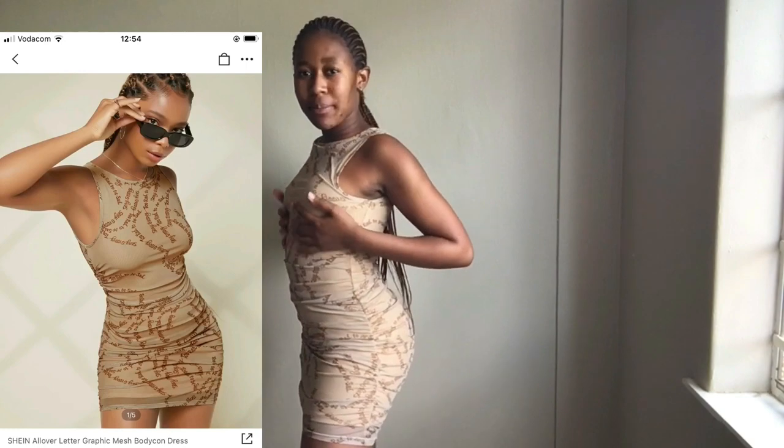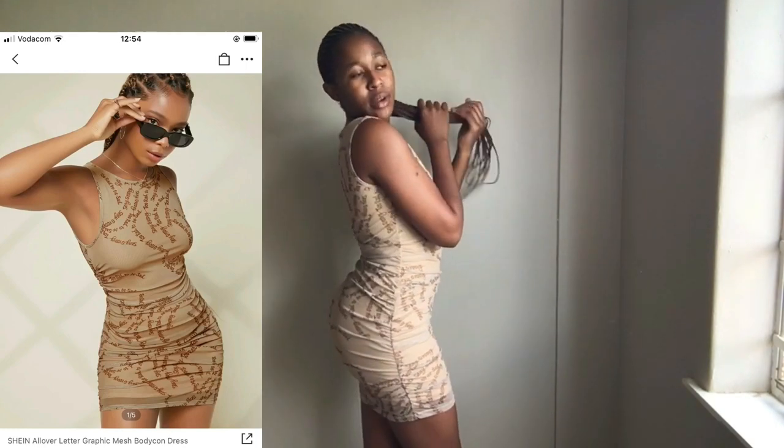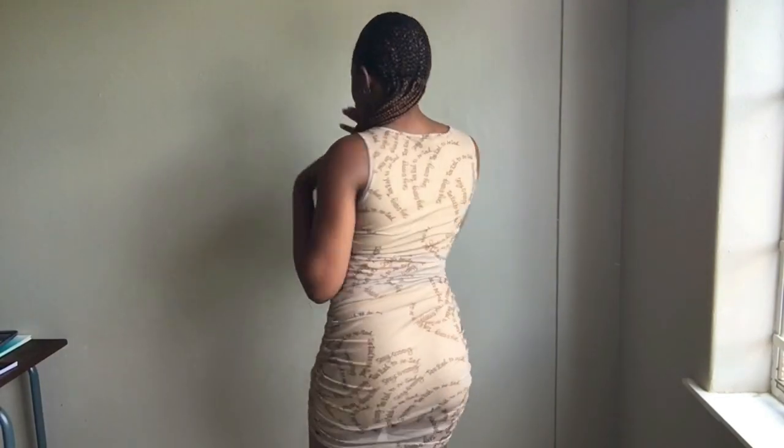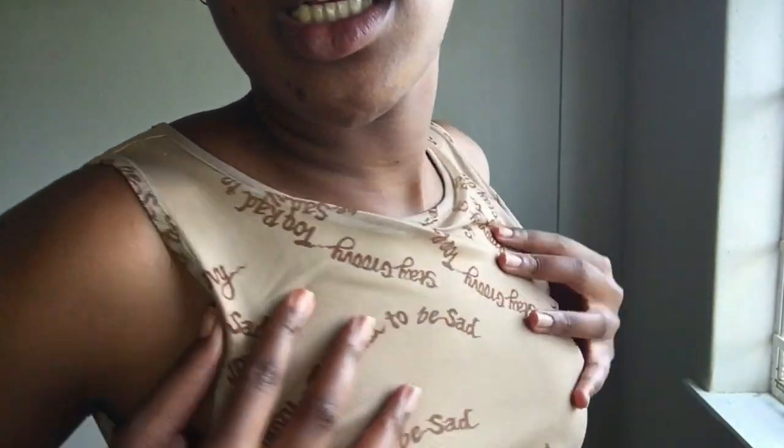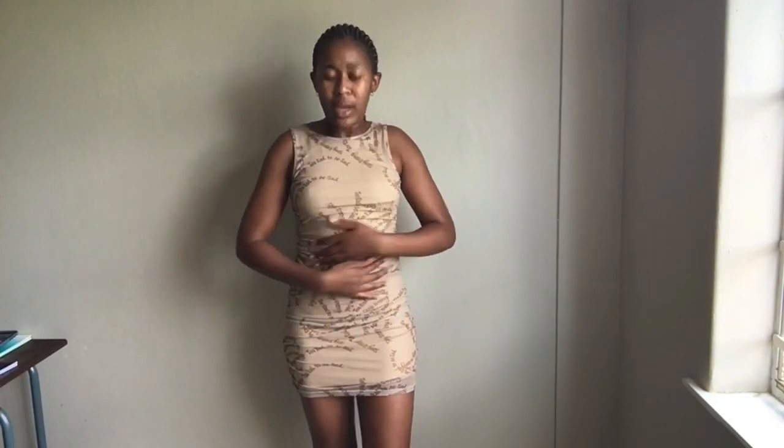I got this dress — it has this mesh material going on. It is a graphic mesh dress and this is how it looks. I don't remember the size but I think it's extra small. You can see the mesh and stuff and it's kind of long — you can split it up and it doesn't even show. This is the last item in the dresses category.